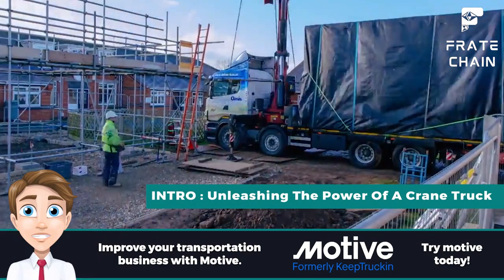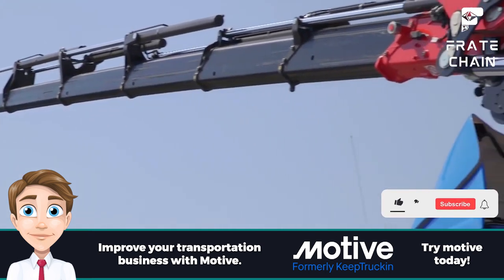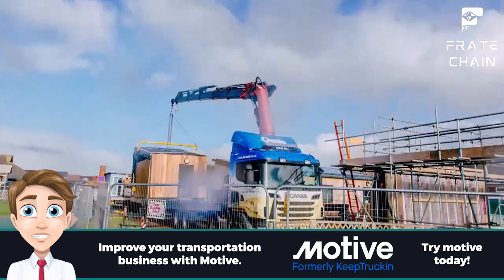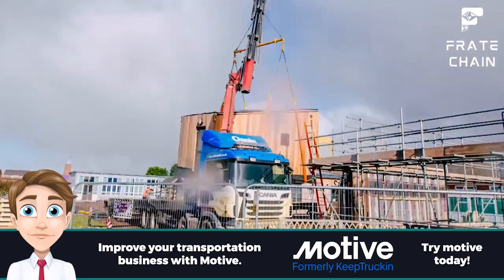Have you ever seen the large and impressive crane trucks on the highway and wondered what their purpose was? With this video, we are going to take you on a journey to explore the world of crane trucks — from how they are used and operated, to why they are so valuable in certain industries. Dive into our comprehensive guide to help answer your questions about crane trucks.